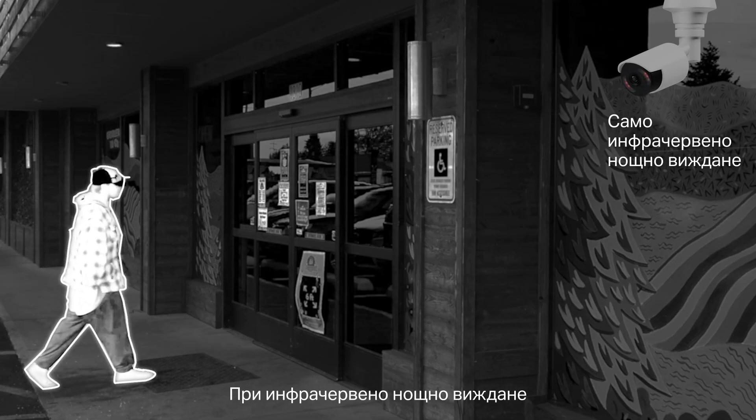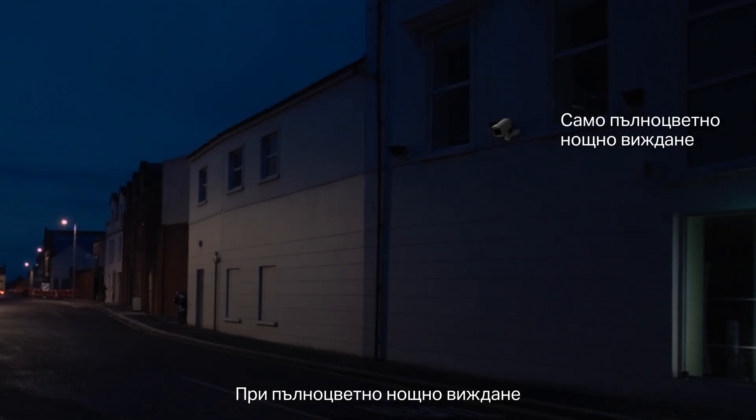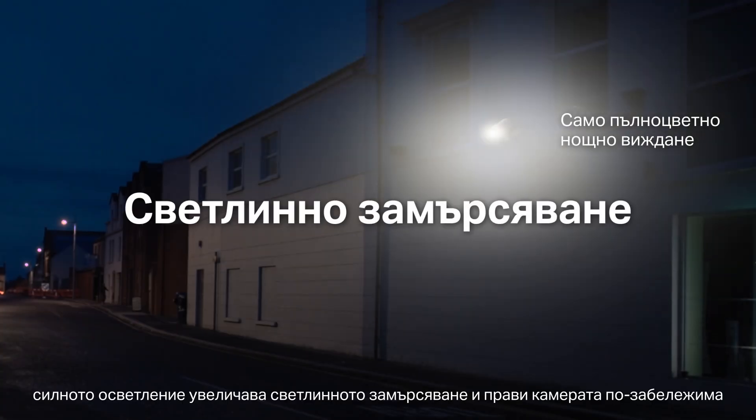How do conventional security cameras work at night or in poor lighting? With only IR night vision, black and white images may miss critical details during surveillance. With only full-color night vision, harsh illumination increases light pollution and makes the camera more noticeable.